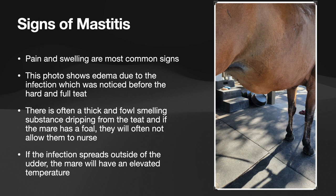If the mare does happen to have a foal on them, oftentimes they will not allow the foal to nurse because it's painful. If the infection spreads outside of the udder, the mare can also have an elevated temperature. You could look for signs of fever, and if you take the temperature it should be elevated. It's helpful to catch it before it gets to that point where it's still isolated to the udder, but oftentimes there will be some systemic infection associated with mastitis.